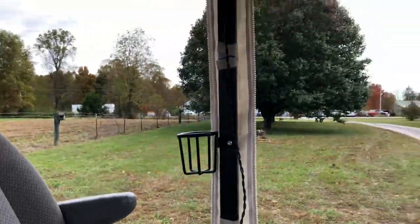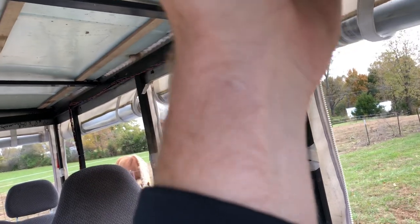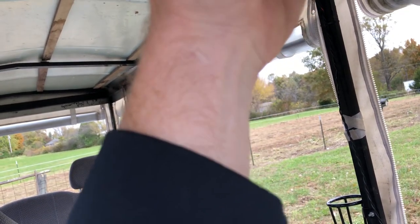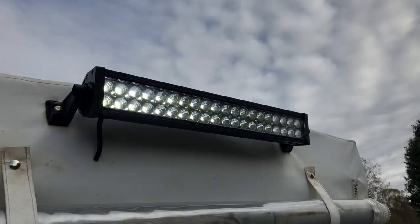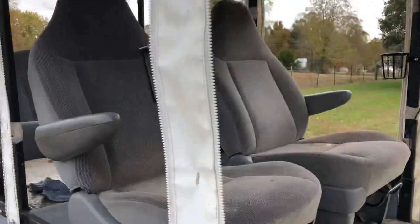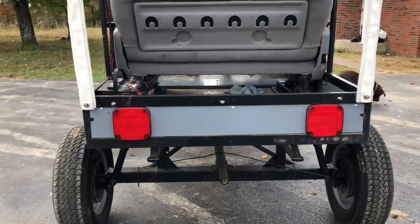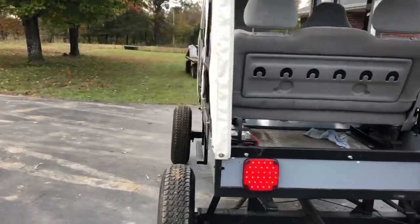I can show you here — I'll turn the radio on so you can hear how it works. Here are your tail lights, and you can change the modes up here on the switch. You can get them to burn solid or flash faster or slower. It works really good.